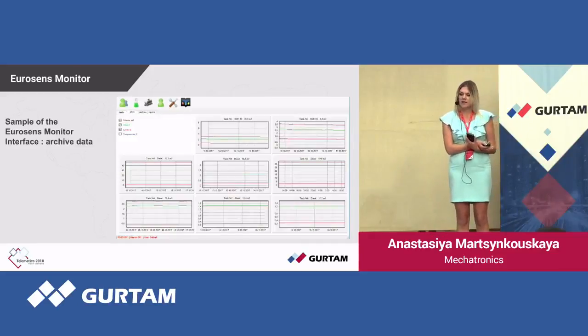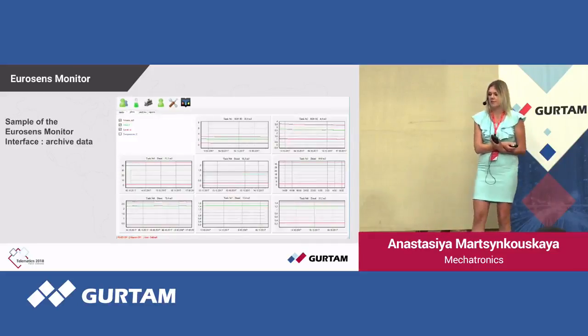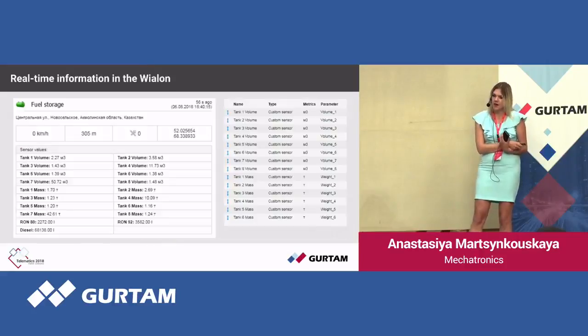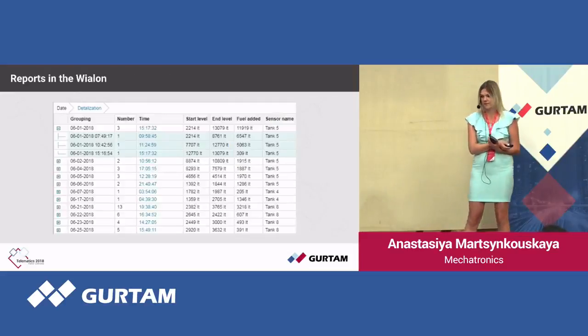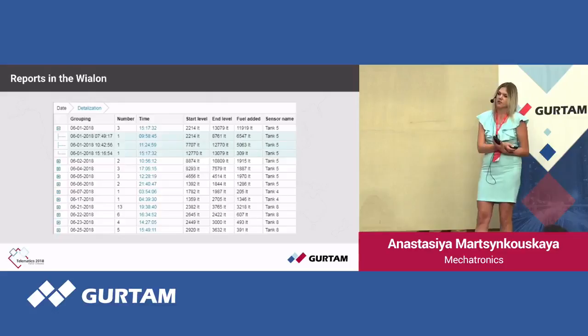You may also archive the data and print it if necessary. All the data are transmitted to Wialon, where it can be seen by the superior bodies of the company. Here we can see traditional reports in Wialon of fuelings and refuelings.